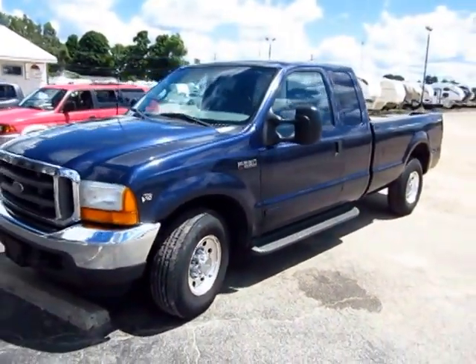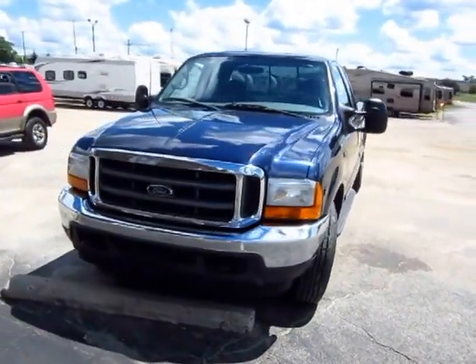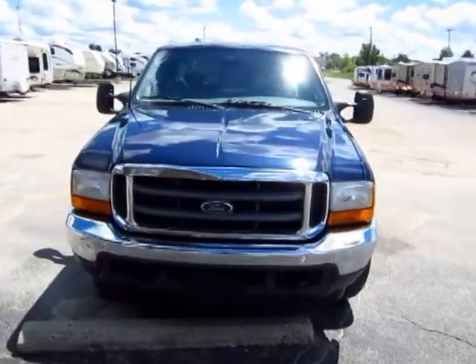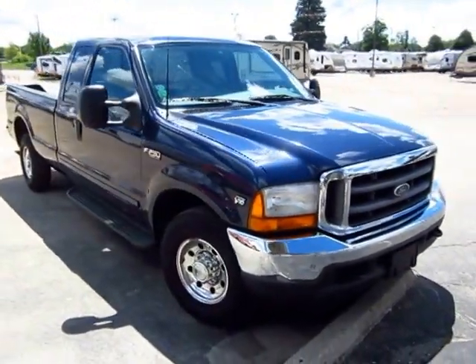Give us a call to learn more or schedule a test drive: 800-256-5196. Haywood Auto and RV of Coldwater, Michigan. Thank you everybody — be safe, have fun, and happy camping!